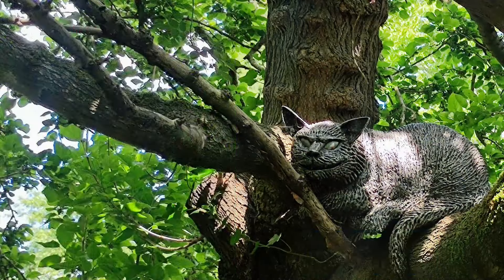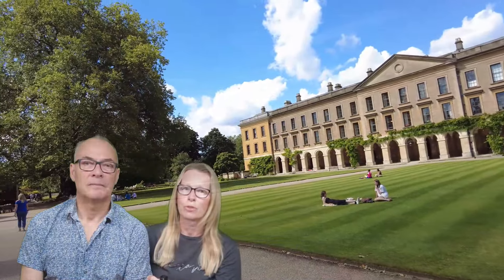Just over the road is Magdalen College. Founded in 1458, it's one of the richest and strongest academically of Oxford's colleges, accepting just under 300 undergraduate students every year from nearly 2,000 applicants. Your ticket allows you to self-guide around some of the college, including the chapel, dining hall and the gorgeous quadrangles. Allow an hour or so for your time here.